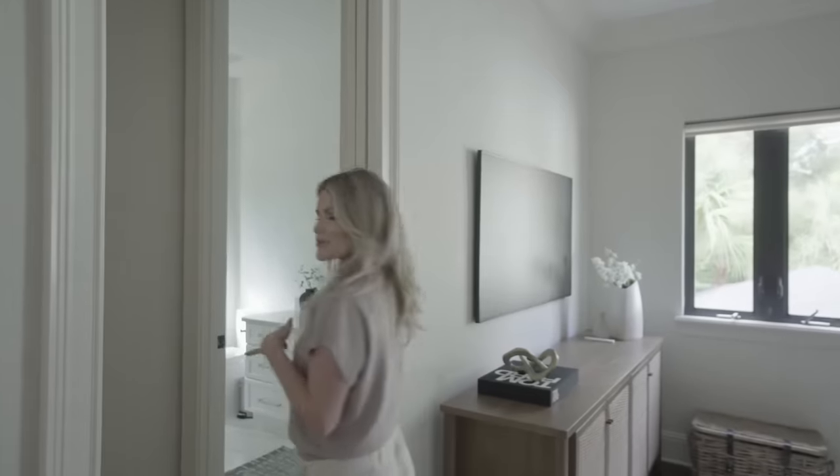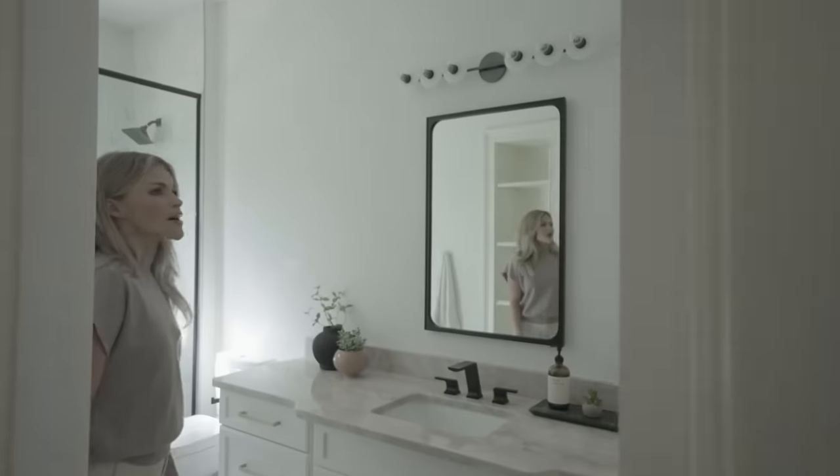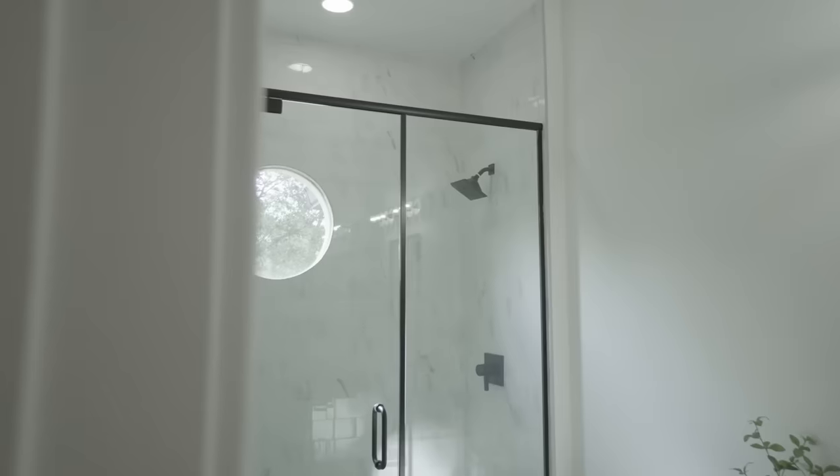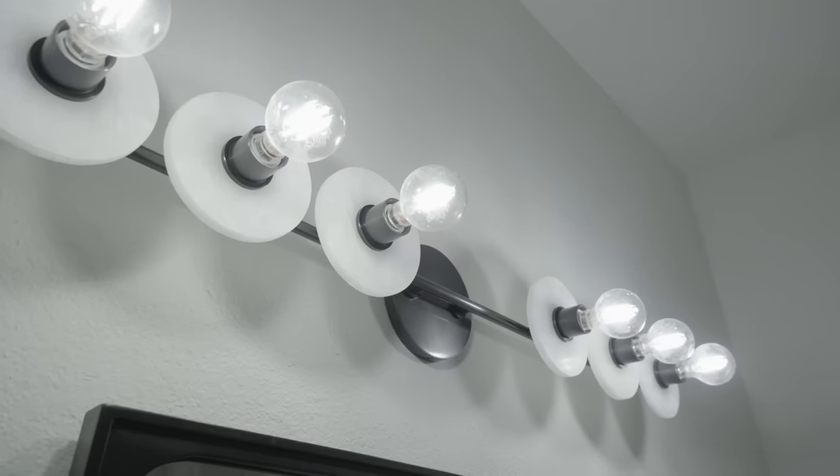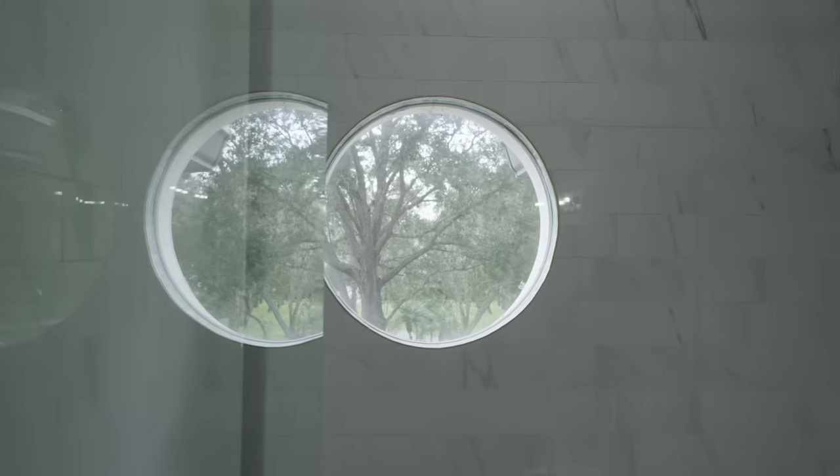So this is the boys' bathroom that they share together. This is a really nice updated bathroom. The countertops are super pretty, the light fixture is great, and the little sunlight window through the shower is super cute.